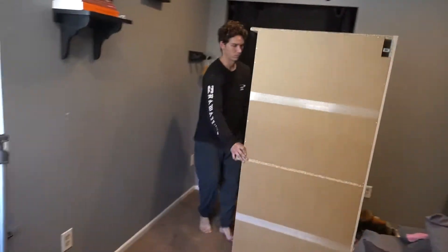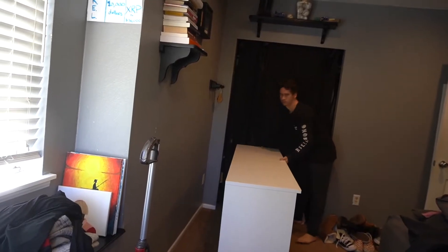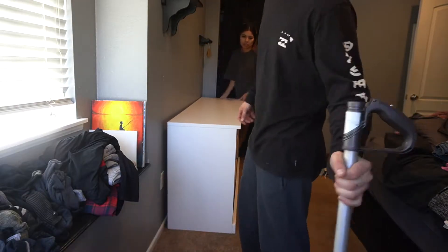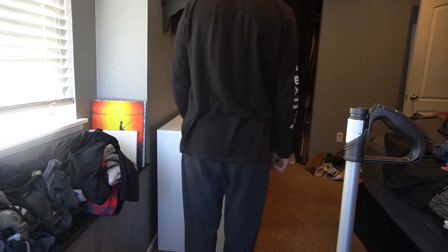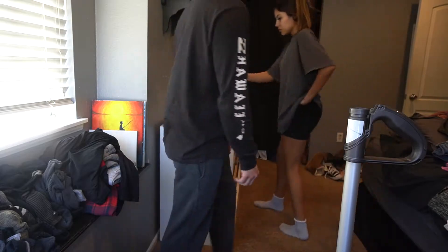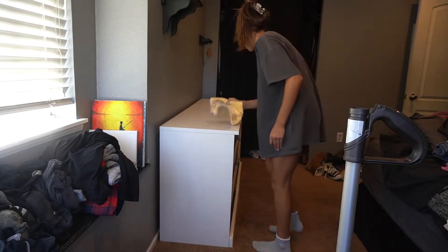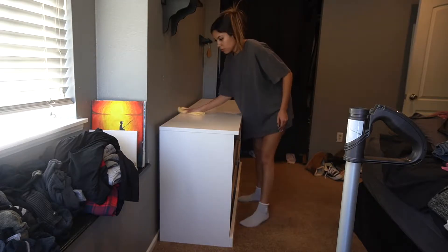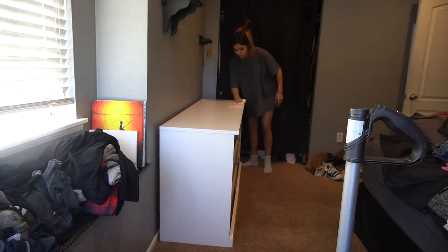We have some things to figure out, but that's where we're at — we're going to move the TV over here. This is going to be where we're leaving the dresser, and now we're going to get all the drawers and fill them with all the clothes because it's pretty full.